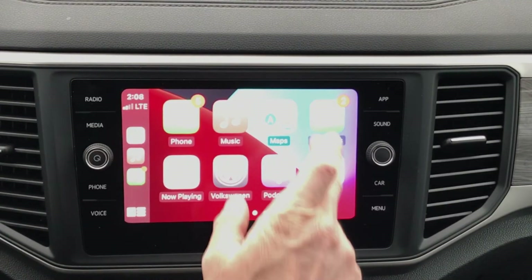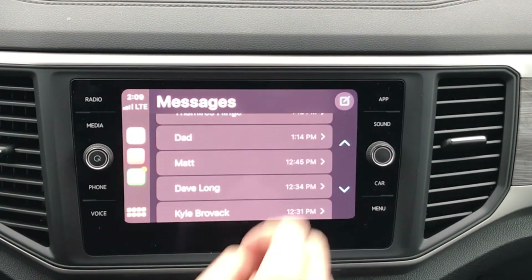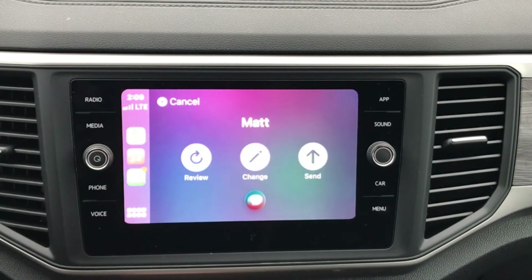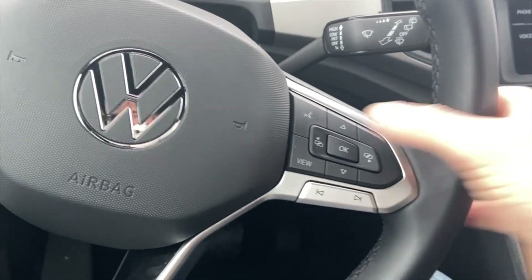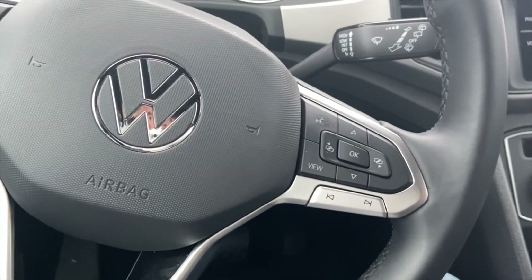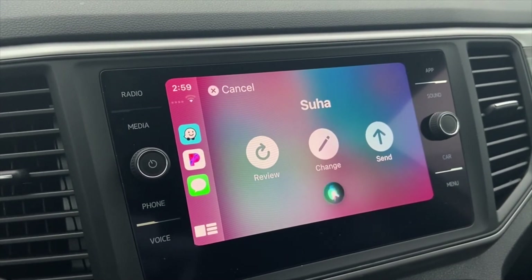To text, click on the text app and Siri can read past conversations as well as start new ones. Who do you want to send it to? Matt. What do you want to say? Sounds good. Your message to Matt says sounds good. Ready to send it? Send. You are able to send text messages through the voice activation button as well. Text Suha. Hello. Your message to Suha says hello. Ready to send it? Send.